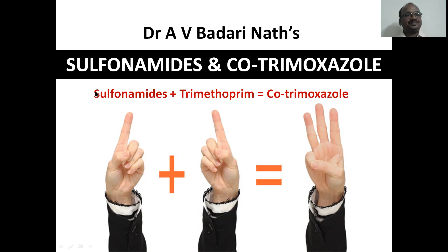Dear students, keep in mind: sulfonamides plus trimethoprim — both are medicines individually. This combination is called cotrimoxazole. Most students are confused here. Cotrimoxazole is not just a drug name; it is the name of the combination. It is a synergistic action — one plus one equals three. Very powerful.